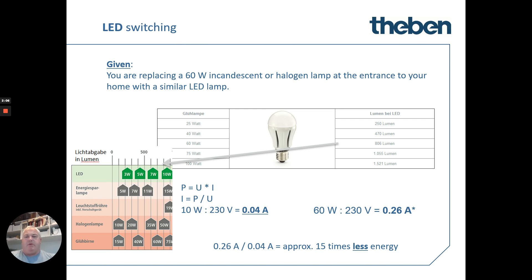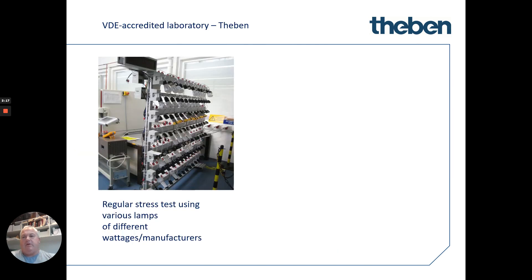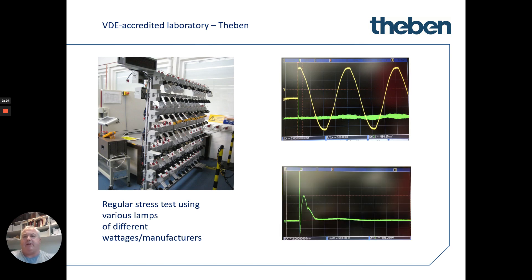So Theban, with typical engineering brilliance, decided to test some of their fittings and some market fittings to see exactly how these come out. What they ended up doing is rigging up a full lab with an oscilloscope, looking at the inrush currents of LEDs and measuring the wattages compared to the startup currents of a lot of popular LEDs and even some of their own.